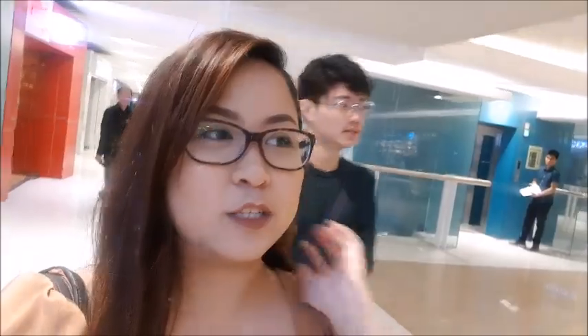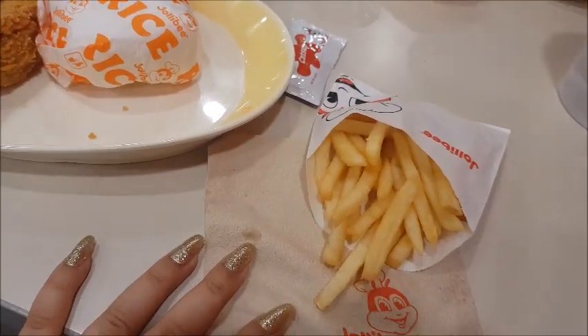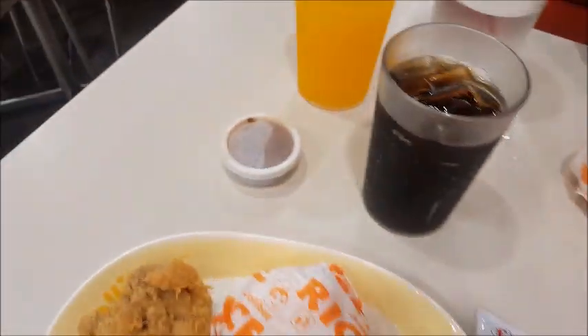Maghahanap na lang kami ng kakainan ni Joms — dahil gutom na kami. So kakain kami dito sa Jollibee. Ang inorder ko is one fish chicken with rice, tapos sumorder din ako ng ice cream twirl. Si Joms nag-order siya ng spaghetti and burger steak. Pagkatapos namin mag-Jollibee, nag-Starbucks sandali si Joms — pero hindi talaga nakarecord eh.